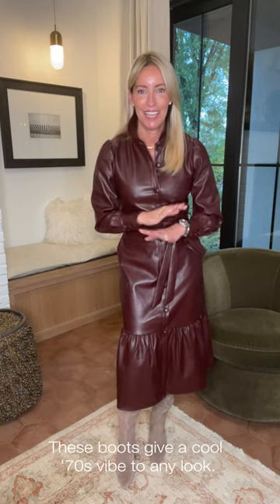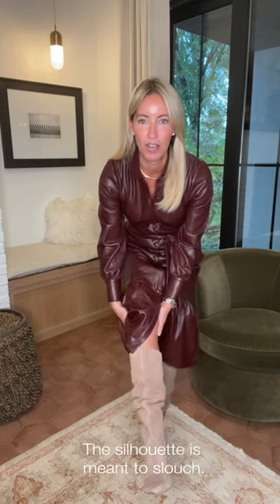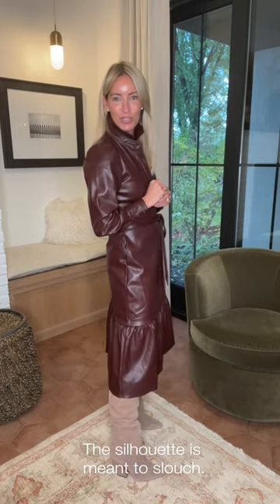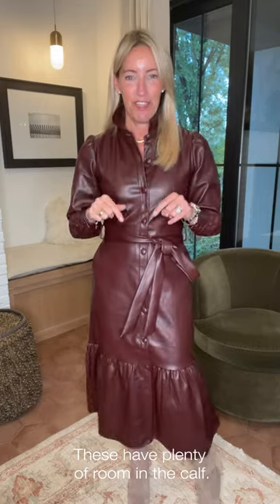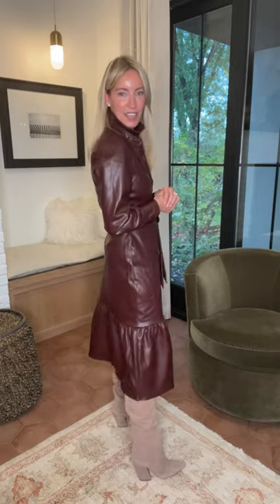I grabbed the Nathan boot from Dolce Vita. I love this boot because it gives a really cool 70s vibe to anything you put it on with — it has more of a scrunch silhouette and is meant to be worn a little lower on your calf. For those who struggle finding a boot with enough room around the calf, this is your answer since it doesn't have to go all the way up. I've got bigger calves from running and this fits like a glove. The heel is also really comfortable, and I love the neutral combination it brings to this look.